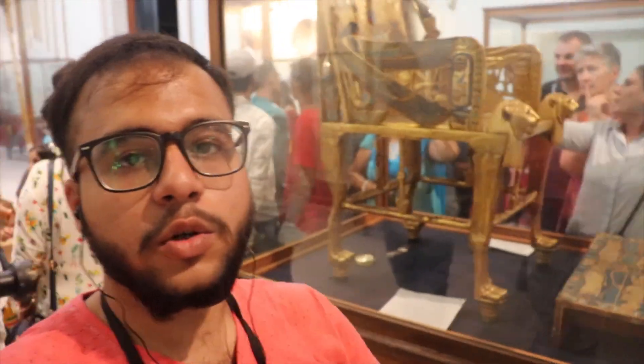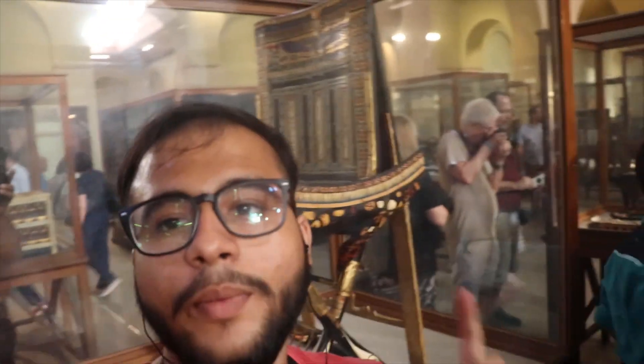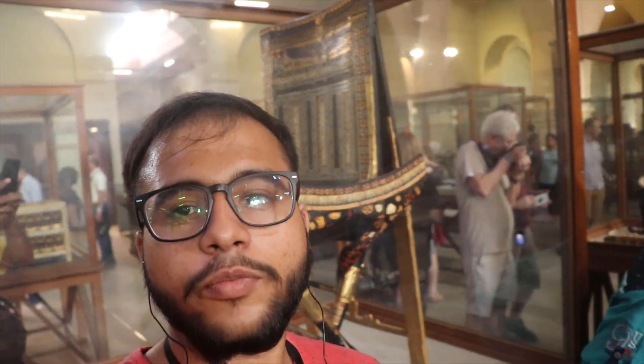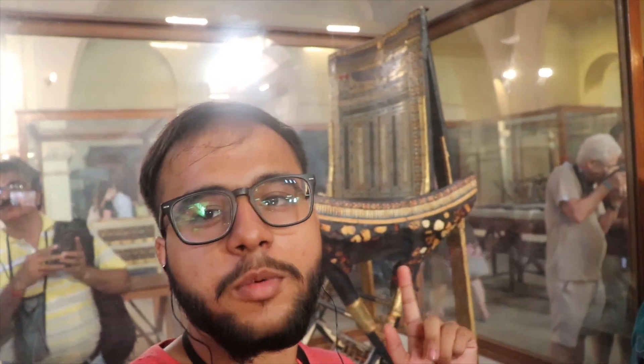This is the throne of Tutankhamun — it is very beautiful and made of pure gold. Back there is the second throne of Tutankhamun, and it is made up of ivory.